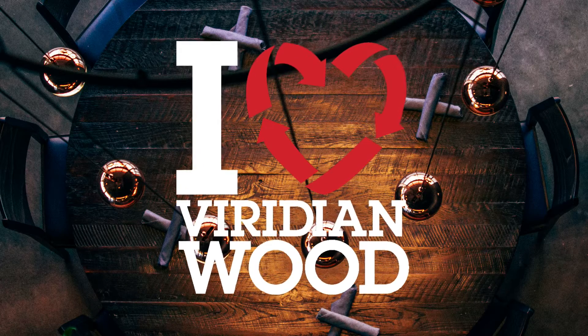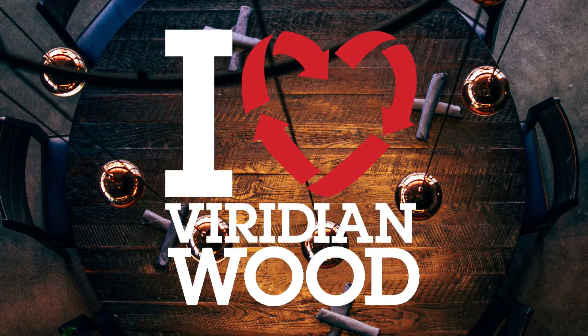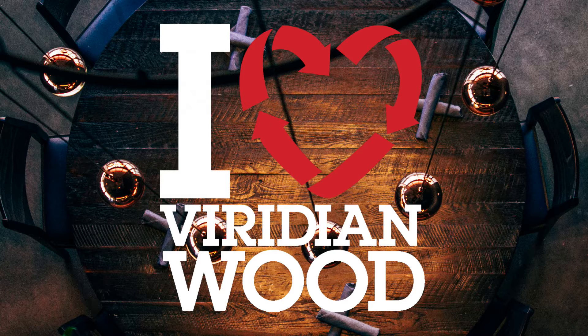Hi, I'm Pierce with Viridian Wood and we are here to help you specify sustainable wood products for your next interior design project. If you're new to this channel, make sure to click that subscribe button in the corner. All of the topics we are covering will have links in the description box below. Make sure to stay tuned until the end when we will get you access to a downloadable style guide for the latest sustainable wood trends in interior design. Let's jump into it.